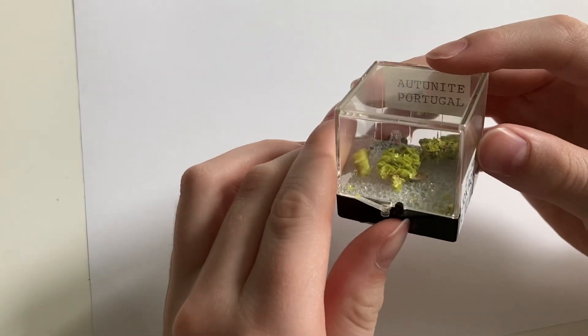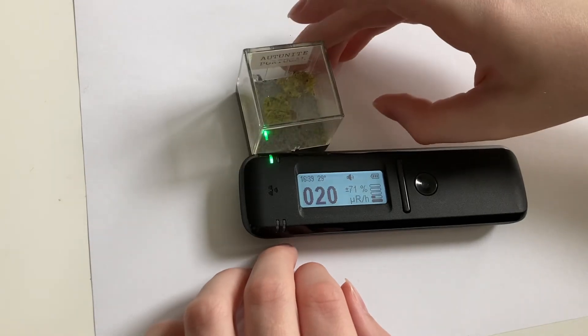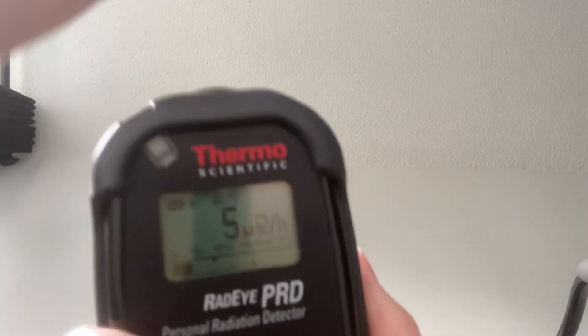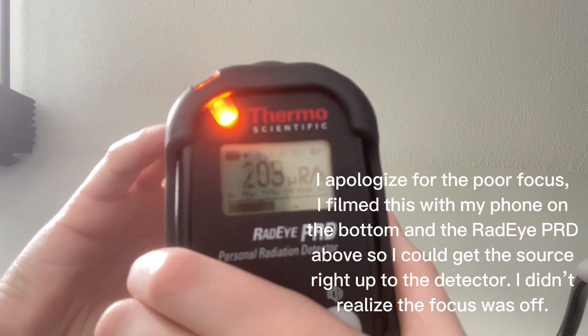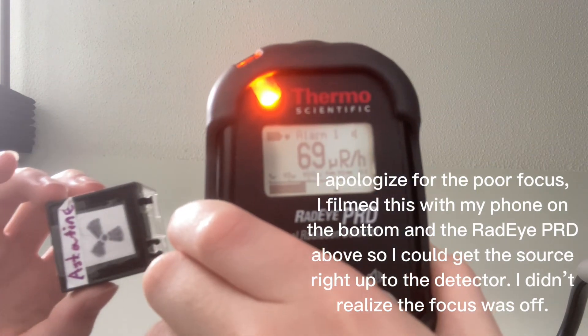This source right here is the most radioactive source I own out of all of them, and it is a sample of autunite from Portugal. Wow — over 300 micro-roentgens per hour. I am literally shocked to see this. I had never expected this. Something like this, which cost around $300, is actually comparable — at least with the response — to the Radei PRD, which cost around $3,080 when it was still being manufactured.